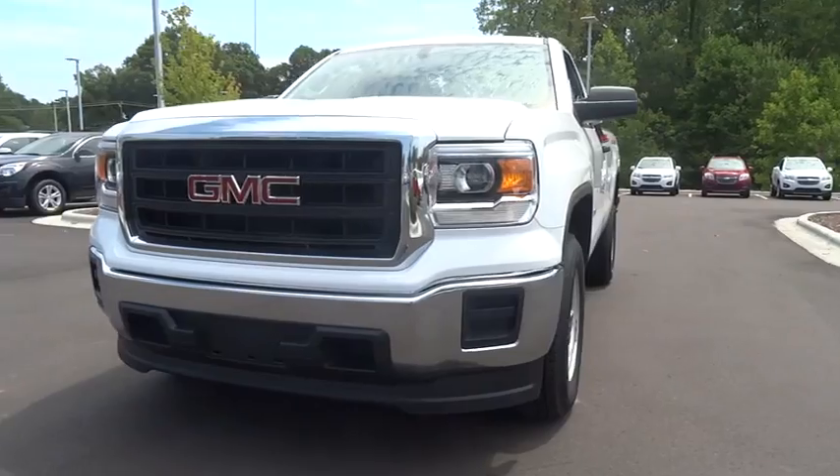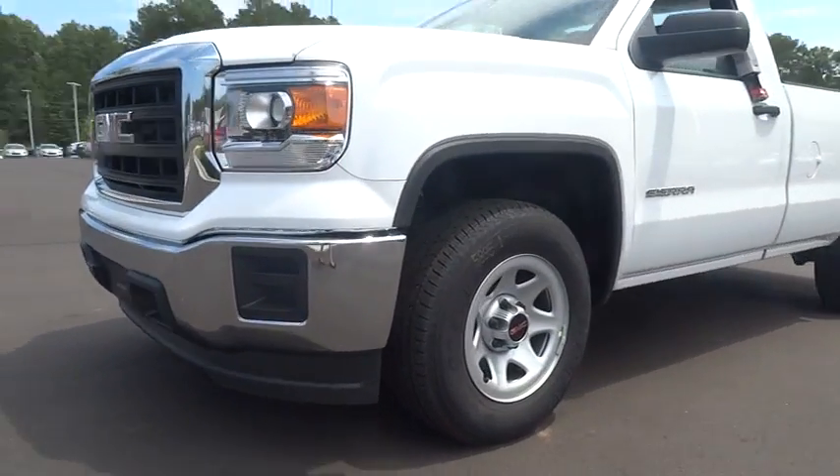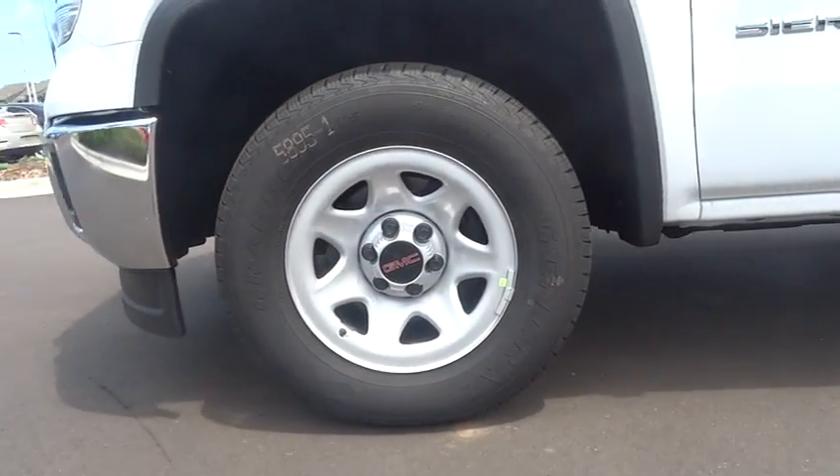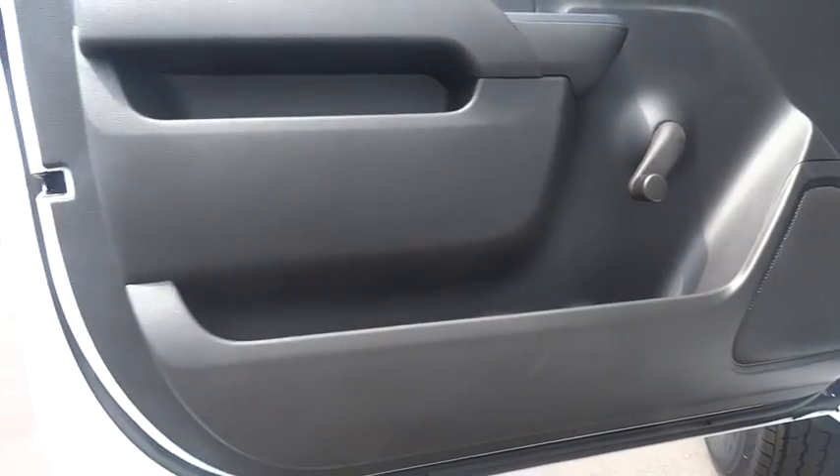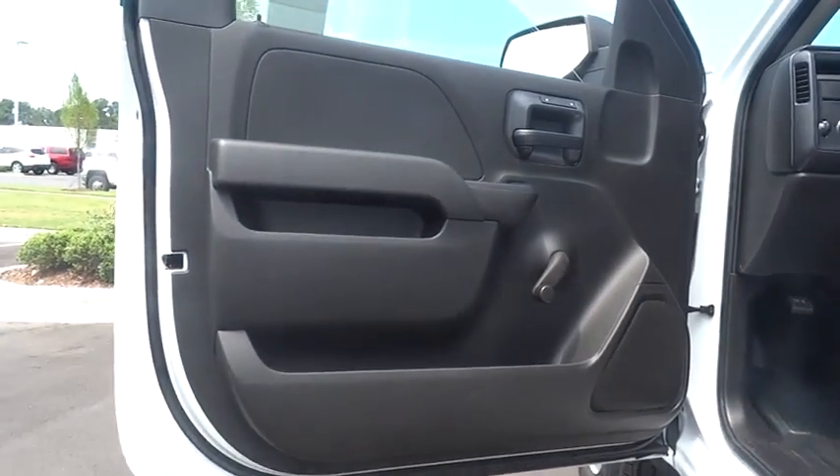Here are some of this vehicle's great options: remote engine start, power passenger seat, navigation system, keyless entry, four-wheel drive, backup camera, leather-wrapped steering wheel, driver lumbar, adjustable steering wheel, power steering.